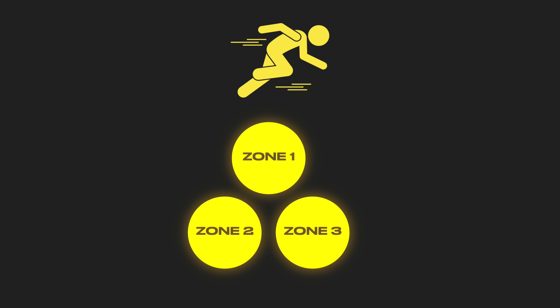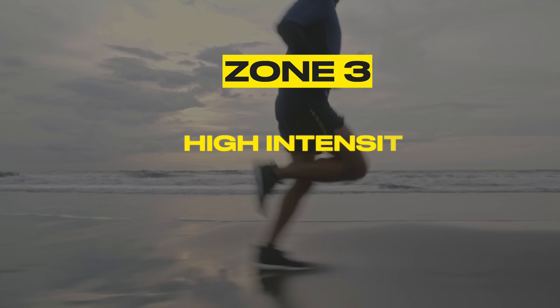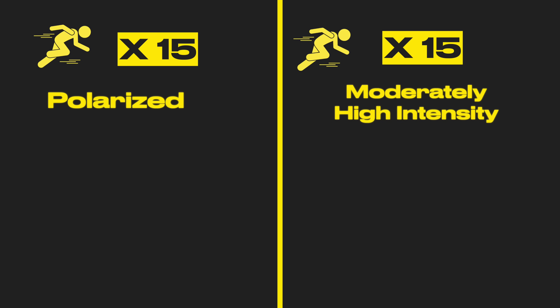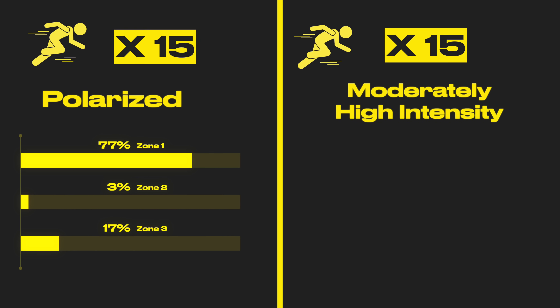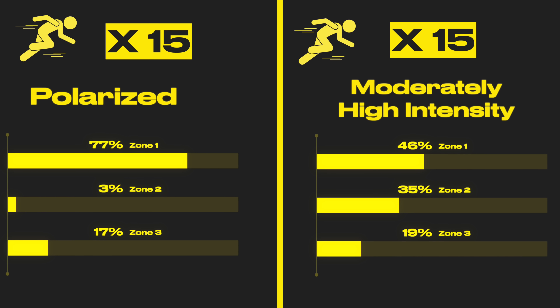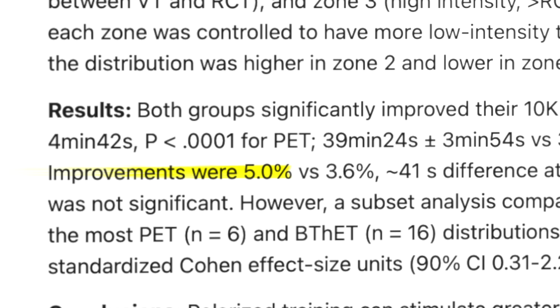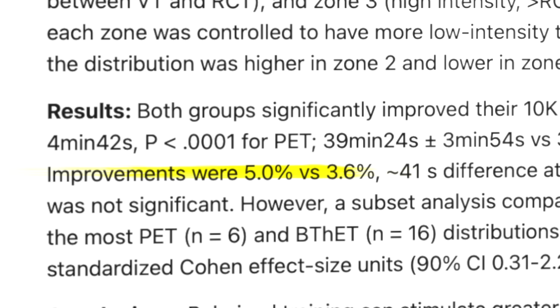Training intensity was divided into three zones based on heart rate: Zone 1 (low), Zone 2 (moderate), and Zone 3 (high). The polarized group spent about 77% of time in Zone 1, 3% in Zone 2, and 17% in Zone 3. The moderately high intensity group spent 46% in Zone 1, 35% in Zone 2, and 19% in Zone 3. Both groups improved their 10K time, but the polarized group improved by about 5% while the moderate intensity group improved by only 3.6%. This suggests that doing polarized training — roughly 80% low intensity and 20% high intensity — has a greater impact on performance than training in between thresholds.